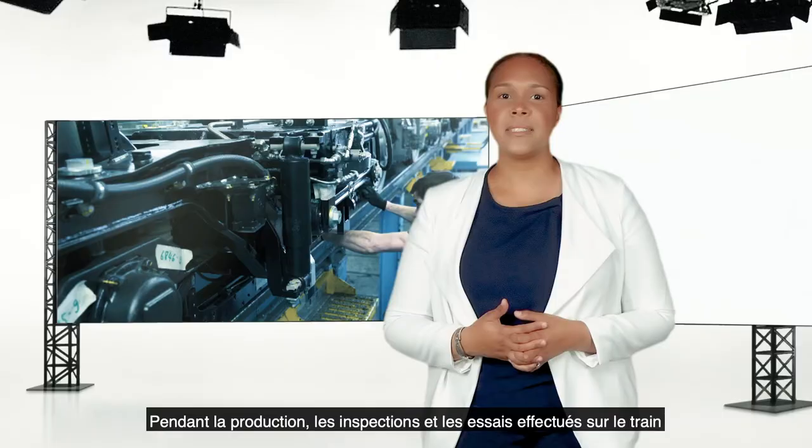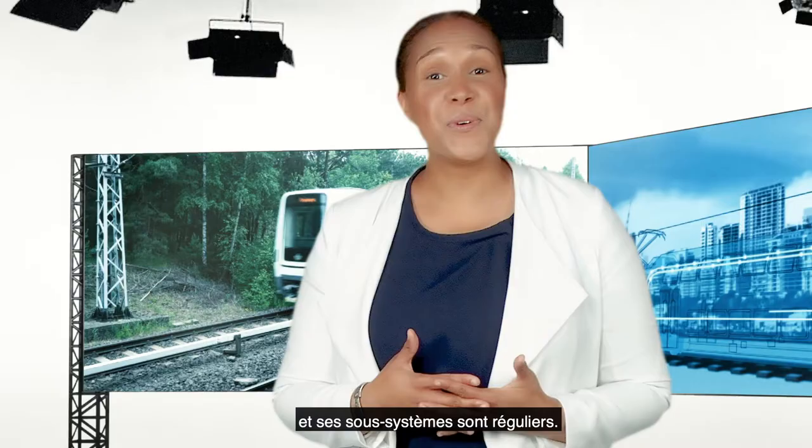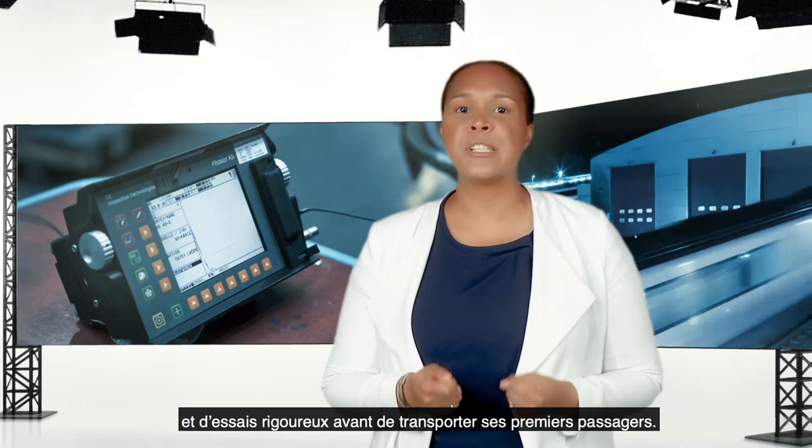During production, inspections and tests are routinely performed on the train and its subsystems. In conclusion, every train which is put into revenue service has been extensively inspected and tested prior to carrying its first passengers.